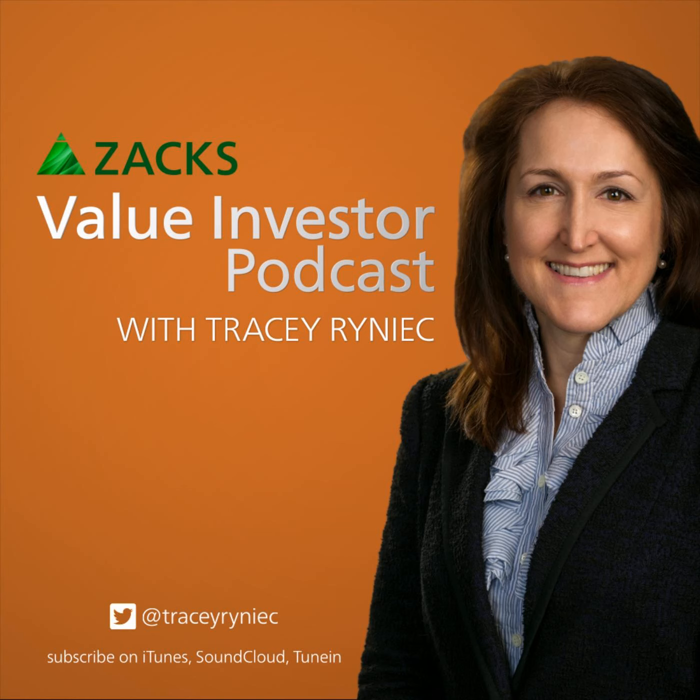This is the Value Investor Podcast with Tracy Reinick. All things value, all the time. Welcome back, value investors.